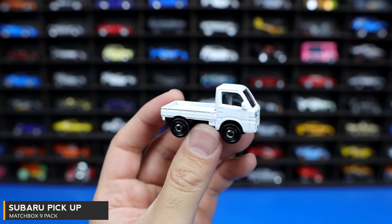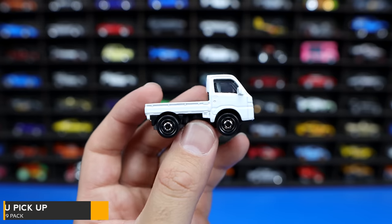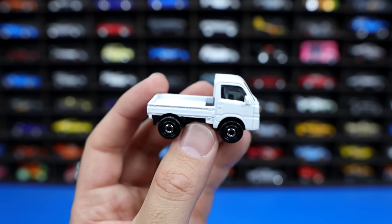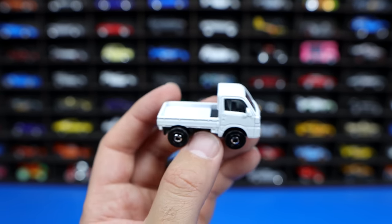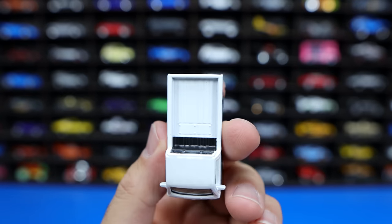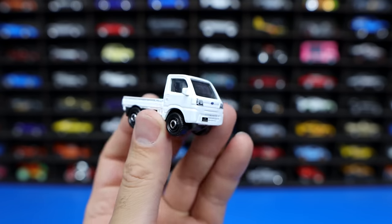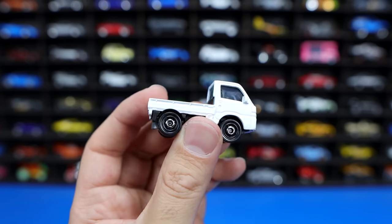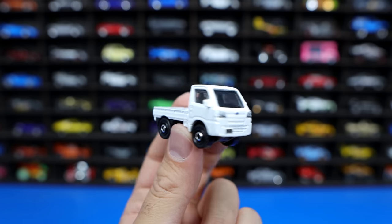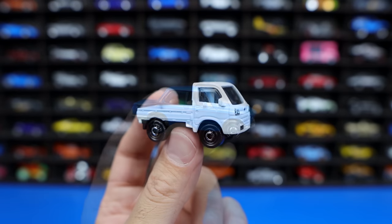Next up, we've got a Subaru pickup truck. I'm not sure the exact name of this one. It is white with blacked out wheels and kind of a little middle chrome that looks like a bolt of some sort in the center. Big bed on the back, looking very clean on the rear end. It's a very clean looking car — just a classic pickup truck. Probably comes from Japan, obviously if it's Subaru, and they're very popular over there.